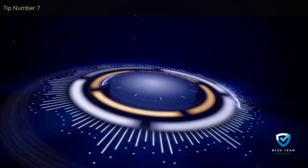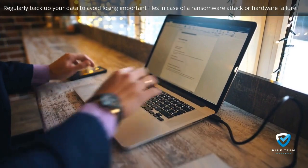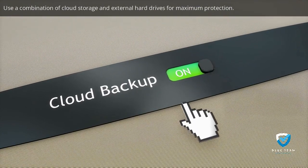Tip number seven: regularly backup your data to avoid losing important files in case of a ransomware attack or hardware failure. Use a combination of cloud storage and external hard drives for maximum protection.